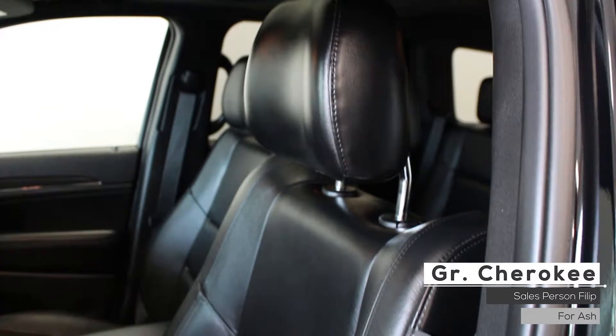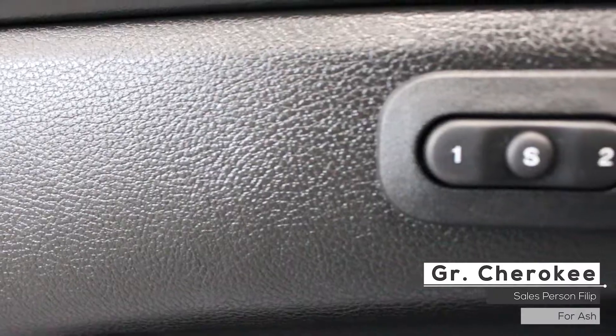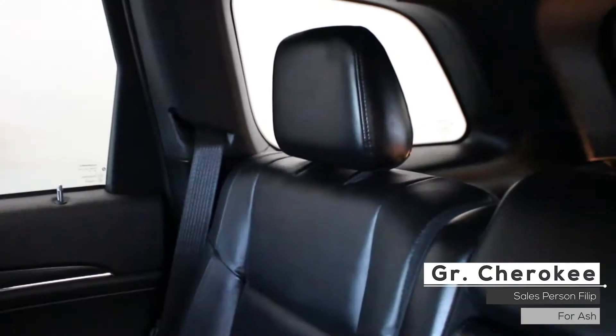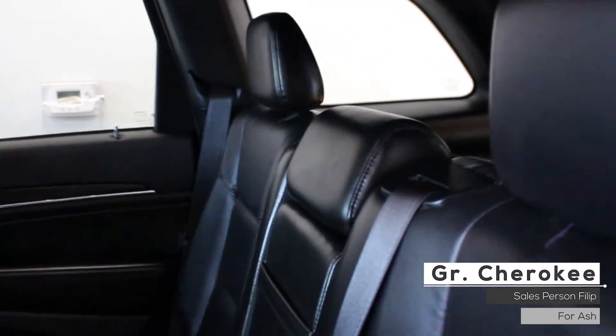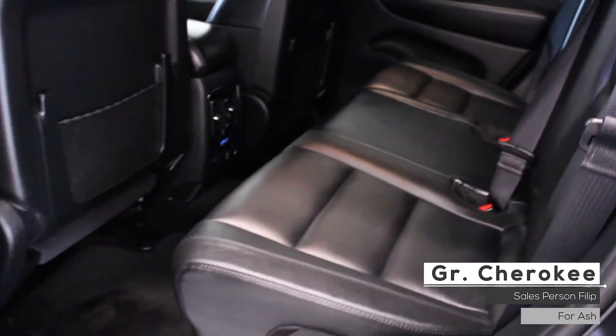As well Ash, the interior features premium stitched leather seating with power directional lumbar adjustment, memory seating, heated steering wheel and seating, dual zone climate control, a sunroof, and standard rear folding heated seats.